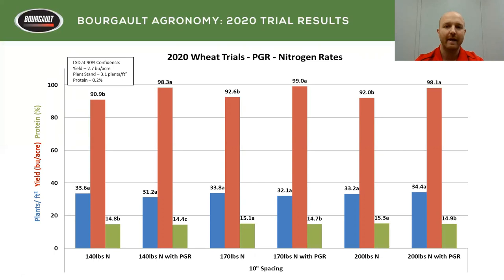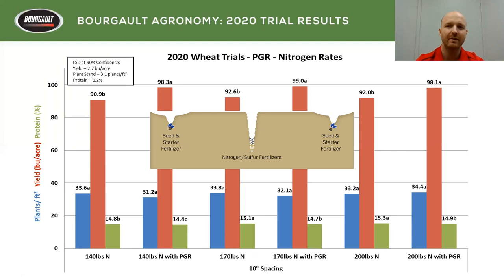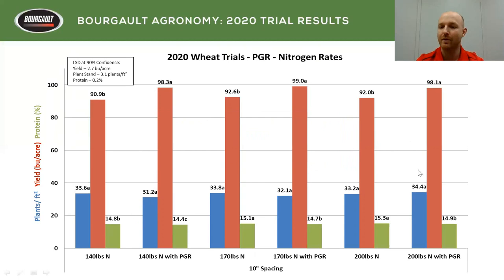The PGR trial was a really interesting one. We had Manipulator applied at about the five to six leaf stage as its own application. We had three different nitrogen rates — 140, 170, and 200 pounds of N — keeping phosphorus and K the same to isolate the nitrogen factor. We saw no difference in yield between nitrogen rates, but there was always a significant yield bump when we applied PGR. Our plant stands didn't change, but when we applied PGR, yield went up and protein went down comparatively — and that was consistent across all three nitrogen rates.